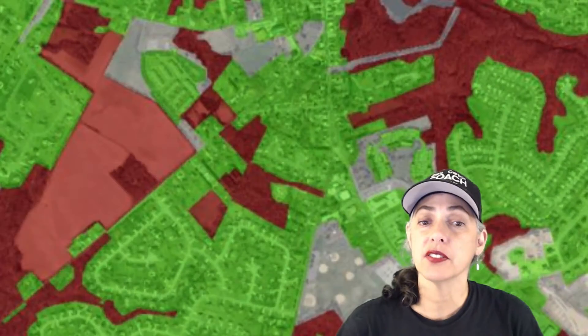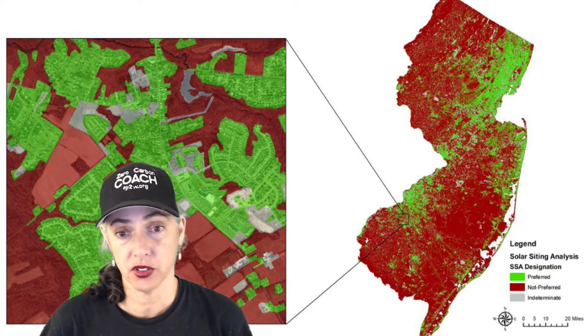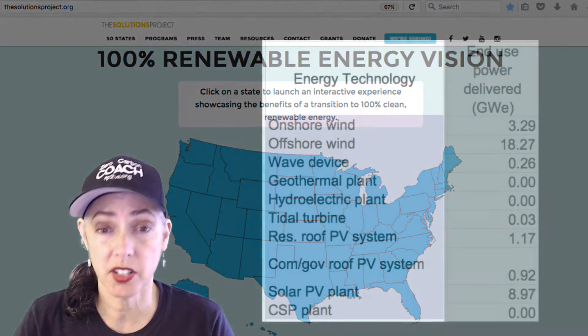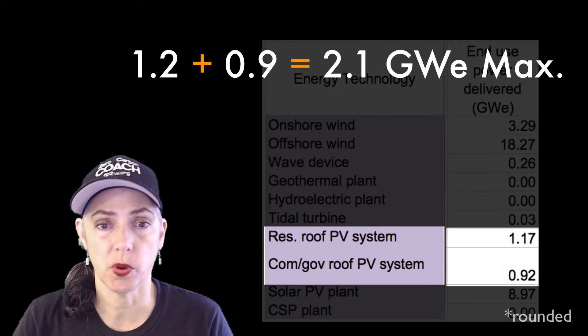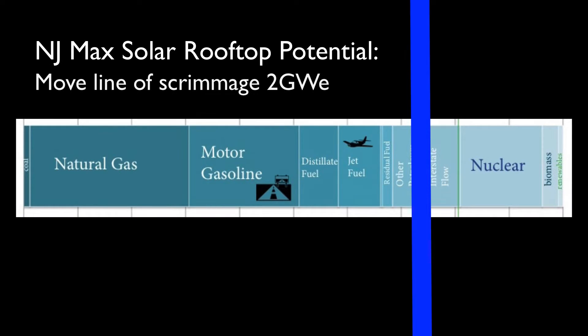The limitation for this play is the amount of homes suitable for solar. Once you max out the rooftops, that's as far as you can go with residential solar in your state. Some folks at Stanford estimate the maximum residential solar rooftop for New Jersey is 1.2 gigawatt equivalent. Add in commercial and that bumps up to 2 gigawatt equivalent — go all the way and you can move the line of scrimmage 2 gigawatts down.